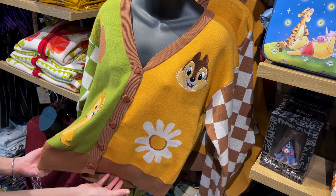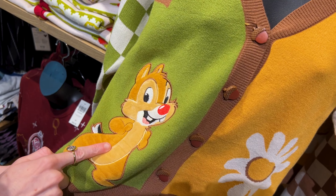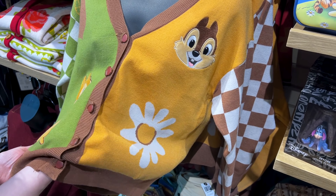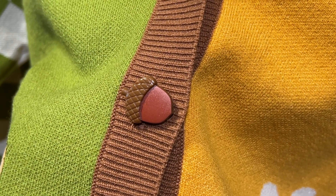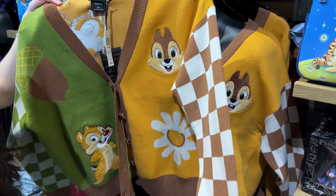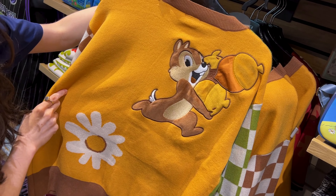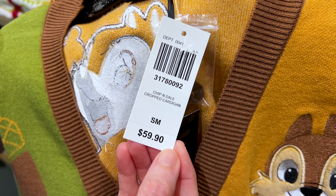For my Chip and Dale fans, we got a little cardigan for $60. Here is Dale with the red nose and Chip with the darker nose — like a chocolate chip, that's how I remember them. And look at the little acorn buttons — I think that's my favorite part. I like the checkerboard design on the sleeves. And back here is Chip with the acorns. It's by the brand Box Lunch.